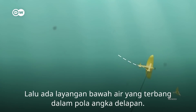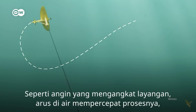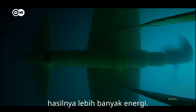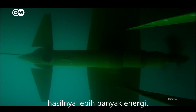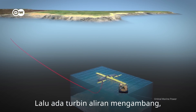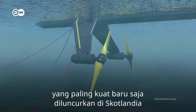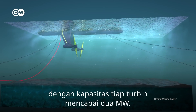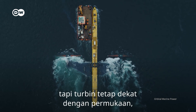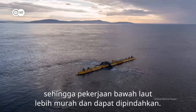Then there's an underwater kite that flies in a figure of eight. Like the wind lifts a kite, currents in the water speed it up, in turn producing more energy. And then there are floating stream turbines — the most powerful of which was recently launched in Scotland with an individual turbine capacity of 2 megawatts. They're tethered to the seafloor, but the turbines remain close to the surface, which means the undersea work is cheaper and they can be moved around.